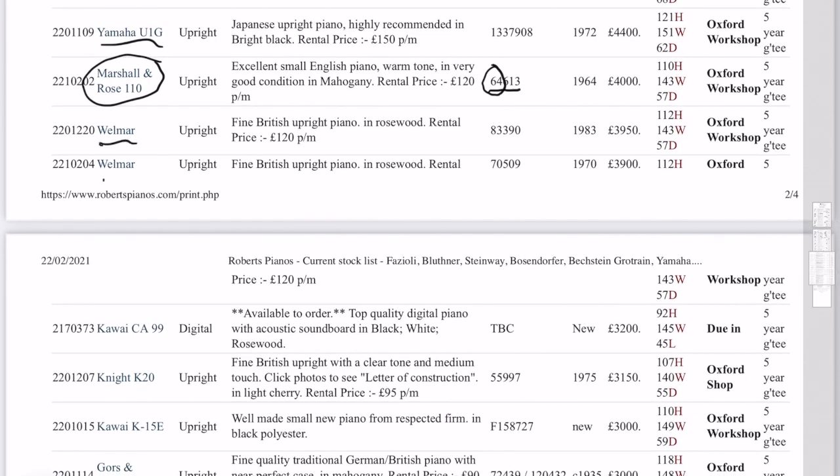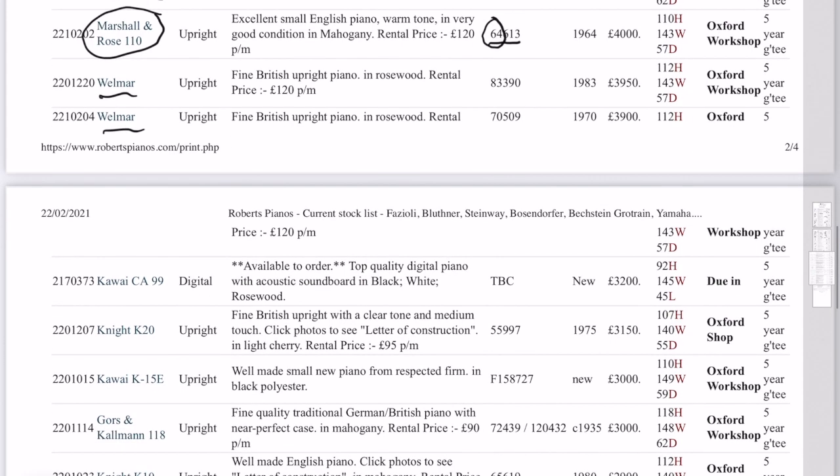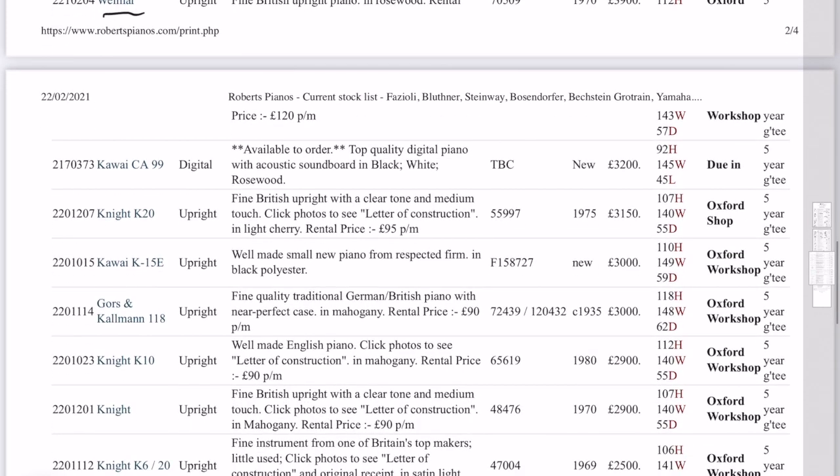And Wellmars, of course, we're always wanting to get Wellmar pianos in. Very, very good value for money — and if you want a small piano and just very, very stable. And a Kawai — that's a digital. That's actually due in, so that's something we can get in.